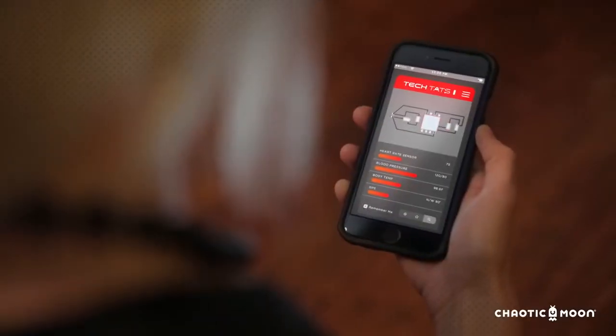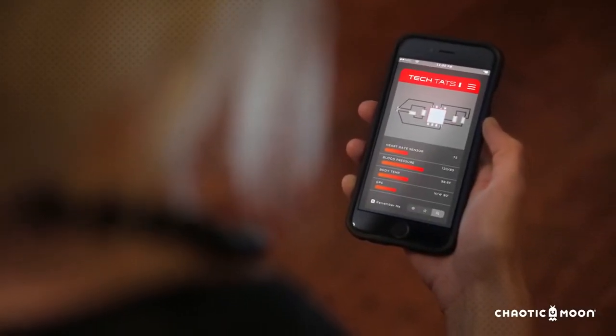Another area where the Tech Tattoo disrupts the market is in the banking industry. We carry wallets around and they're so vulnerable. With the Tech Tattoo, you can carry all your information on your skin. When you want your credit card information or your ID, you can pull that up automatically through the system.